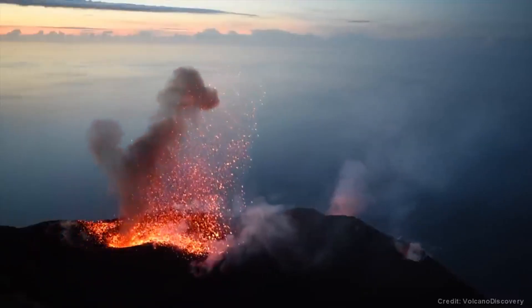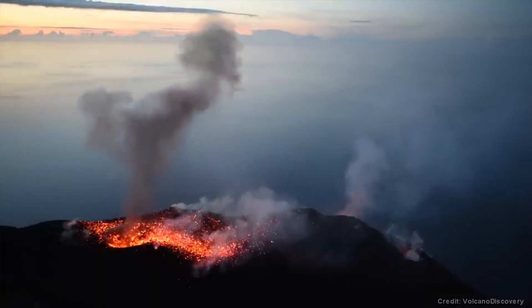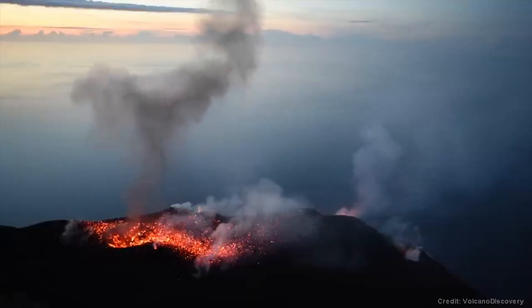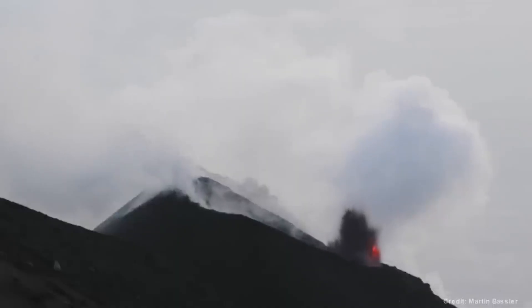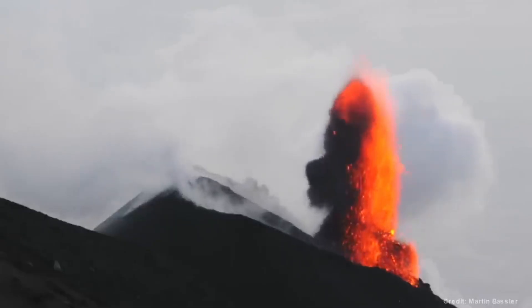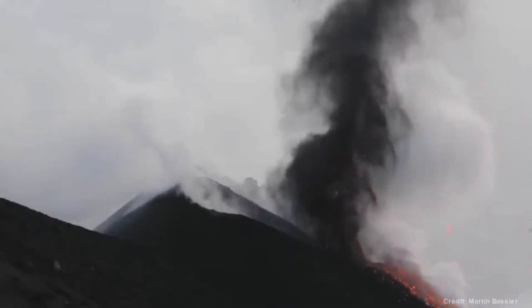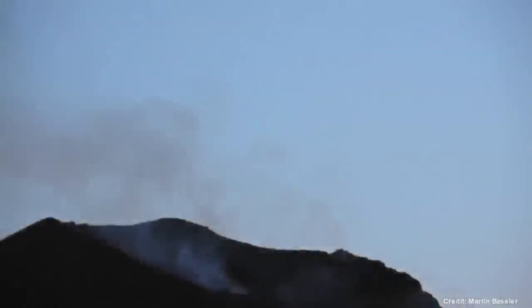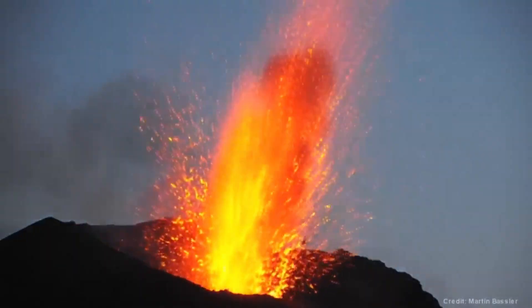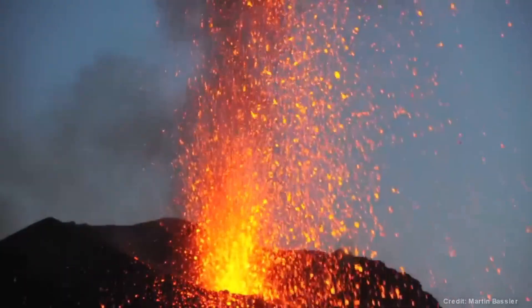Scoria cones, also known as cinder cones or pyroclastic cones, form after violent eruptions blow lava fragments into the air, where they then quickly cool down, solidify, and fall back down to the ground as pyroclastic fragments. These fragments can range from a few millimetres to metres in size, and sometimes these eruptions blow out massive boulders the size of vans. In many places around Victoria, you can see evidence of these eruptions and the gigantic basaltic boulders they threw all over the place, sitting piled together in many farm paddocks.